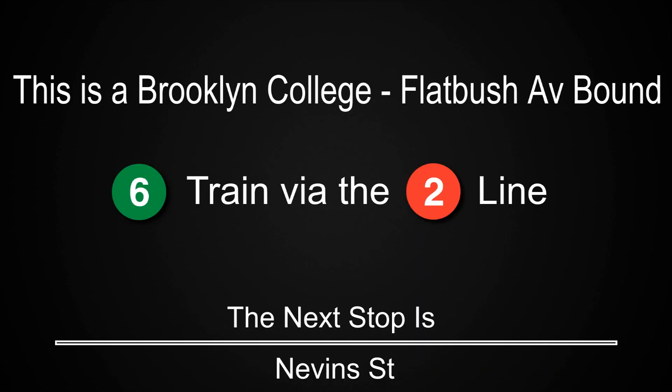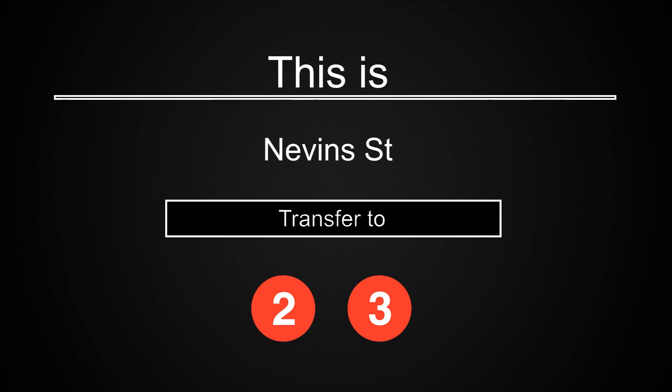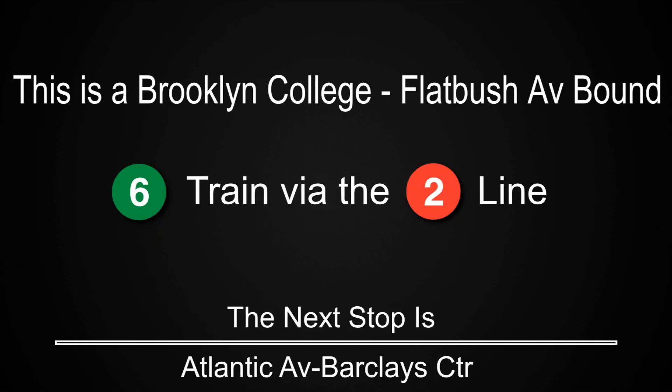This is a Brooklyn College Flatbush Avenue-bound 6 train via the 2 line. The next stop is Atlantic Avenue Barclays Center.